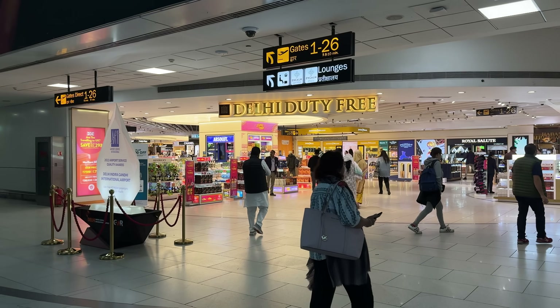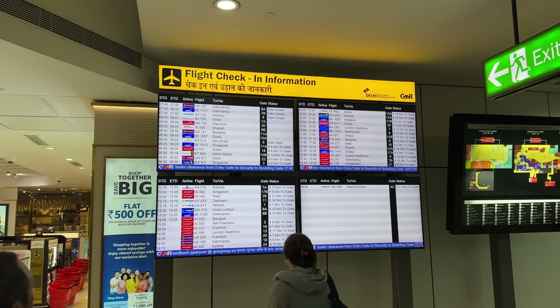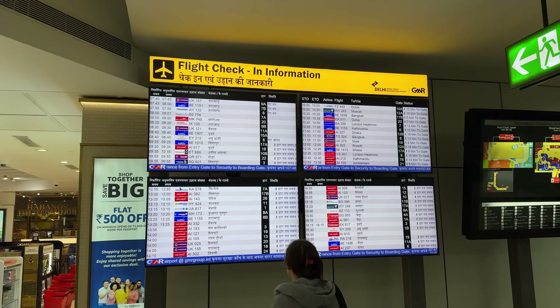Amazing — checked in, not a single problem with anything. Bag allowed, and I got a good new seat that hopefully has no one next to me. Through immigration and security in 35 minutes, which really isn't too bad for Delhi.